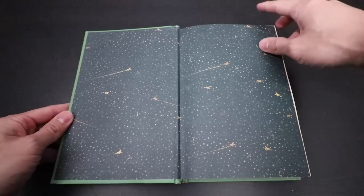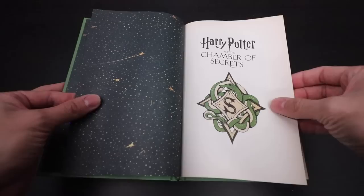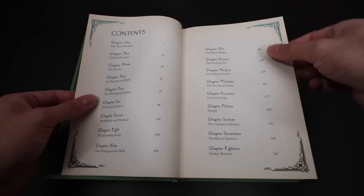On the end papers we see a bludger chasing a wizard on a broomstick — that must be Harry Potter and Dobby's bludger. Here's the title page with a fun reimagined Slytherin crest. Then copyright information and the chapter listing.